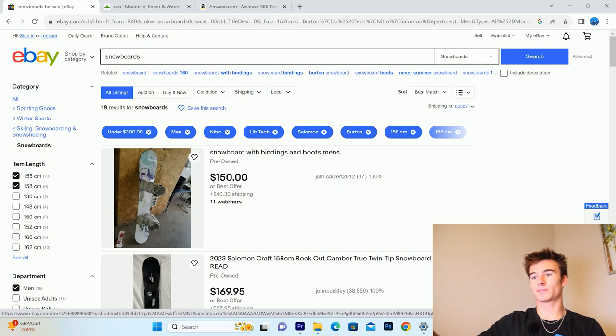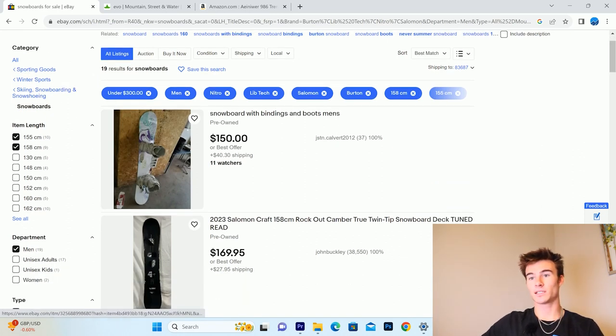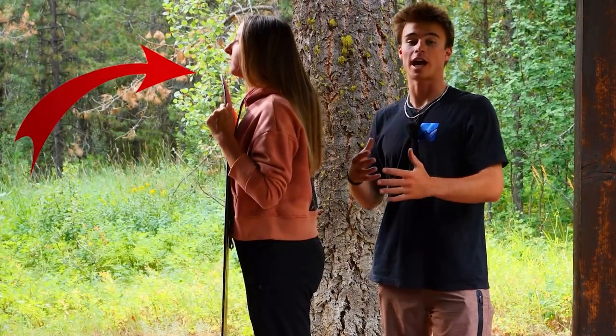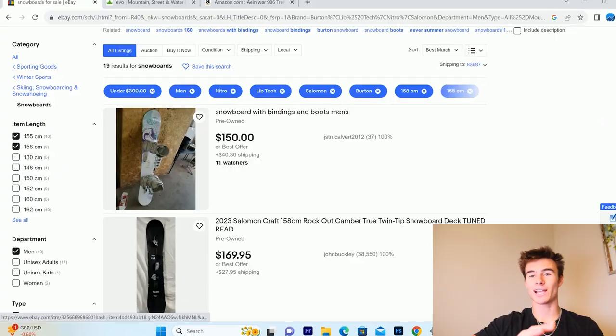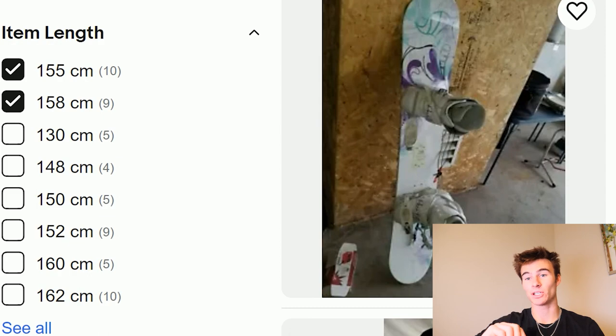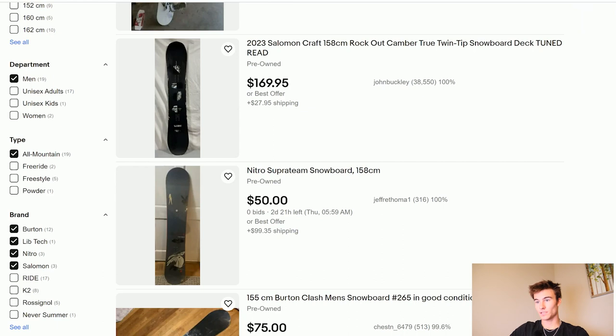First thing I'm going to do is type in snowboards on eBay. When it comes to looking for snowboards, first is learning your proper size — snowboards are measured in centimeters. For reference, I'm 5'9" and I usually ride a 155 to 158 centimeter snowboard, which goes right about to my chin. Usually, you're going to want a snowboard that goes from about the top of your chin to the bottom of your neck.